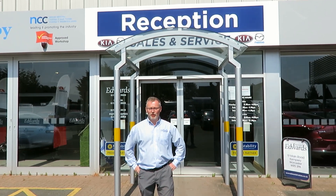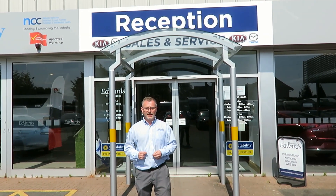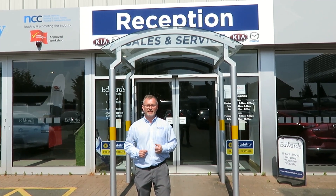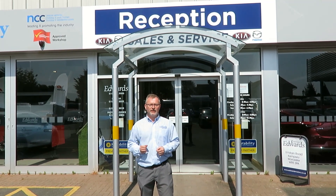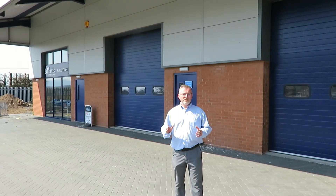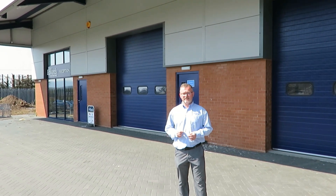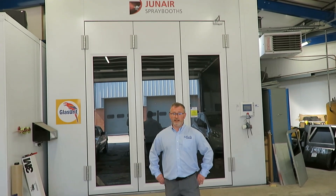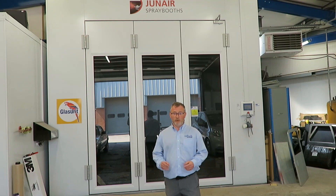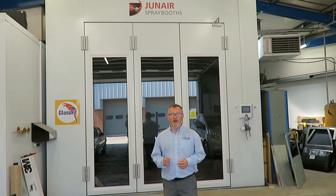Welcome to Edwards Motorhomes. We're a family-run business in Kempsey, Worcestershire, with a large selection of new and used Mazdas, Kias, caravans and motorhomes — a one-stop shop for all your car and leisure vehicle needs. We can look after you for all your service and habitation needs in our purpose-built car, caravan and motorhome service centres. If you require bodywork, we can look after you in our large body shop and spray booth, which is big enough to take a tag axle motorhome.